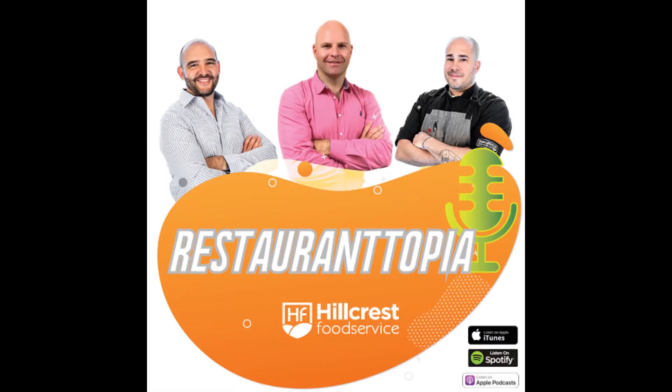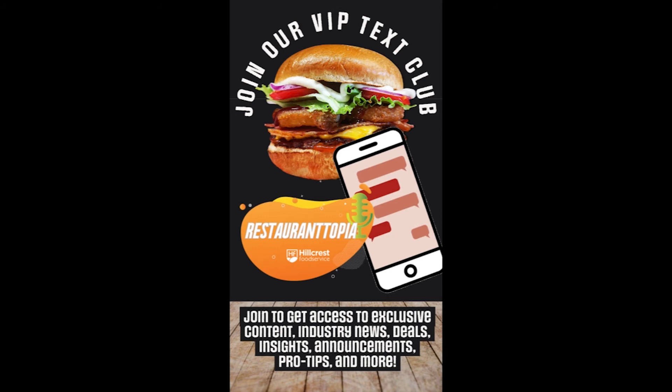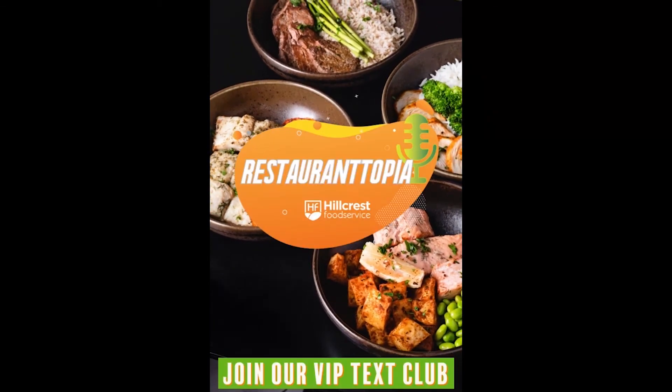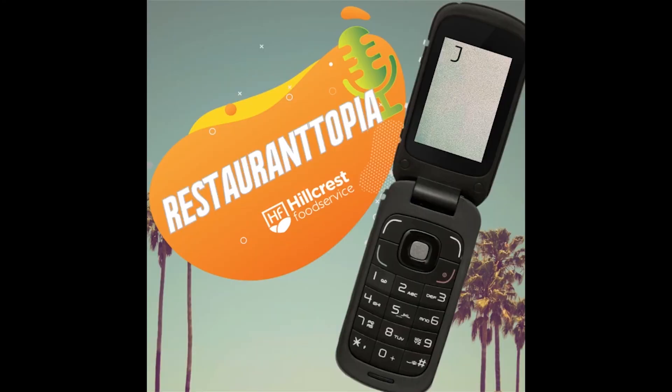We also want to thank our sponsor, Hillcrest Food Service. If you are a local independent restaurant looking for a distributor who has chef and operational consulting, provides marketing support, does menu reviews, and most importantly wants you to be successful, reach out to Hillcrest Food Service at hillcrestfoods.com. We're excited to announce the Restaurantopia VIP Text Club — join by texting the word podcast to 844-928-4257. You'll get access to exclusive content, industry news, deals, announcements, pro tips, and more.